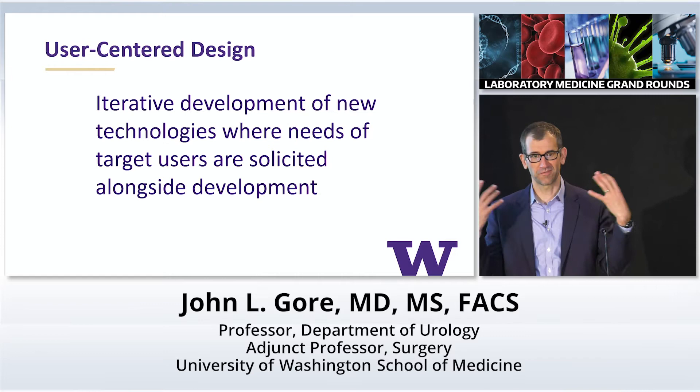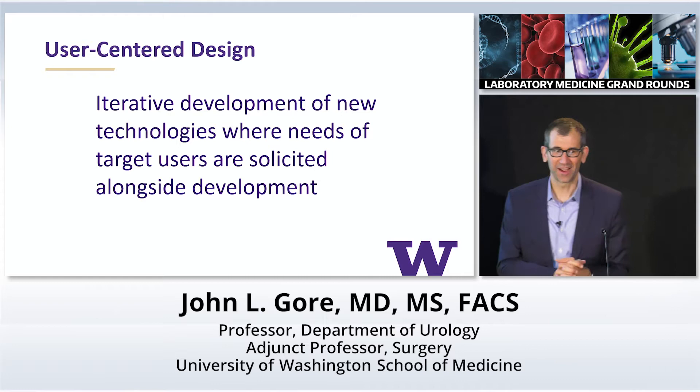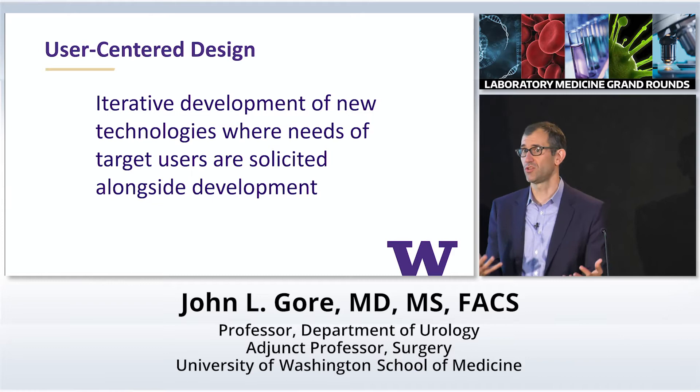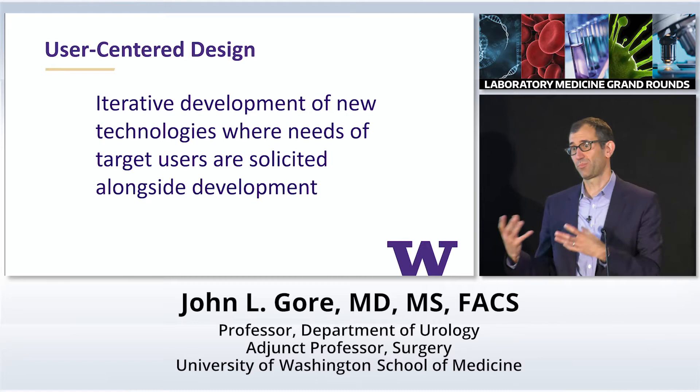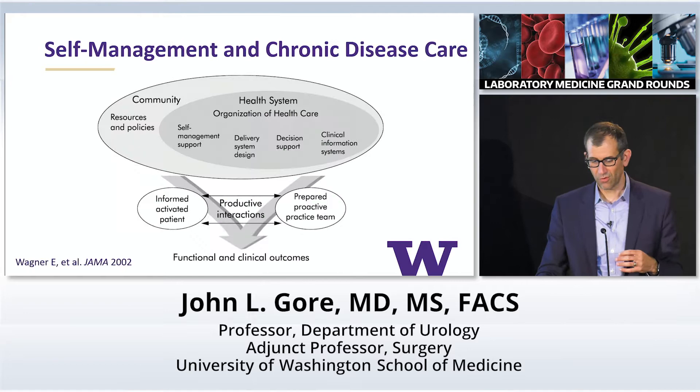So much of what I had done as a fellow was identifying problems — there's this sort of naivety where you think, I'm going to show the world a problem, and someone out there is going to fix it. I learned that doesn't happen in healthcare. I wanted to be part of generating and developing solutions. User-centered design is the idea that we engage our target stakeholders in the iterative development of new technologies, and we solicit that stakeholder input all along the pathway.